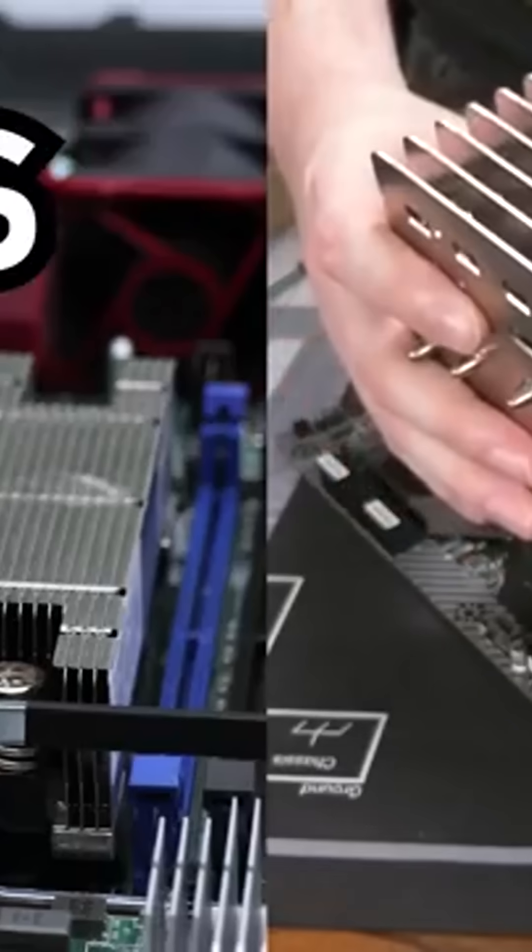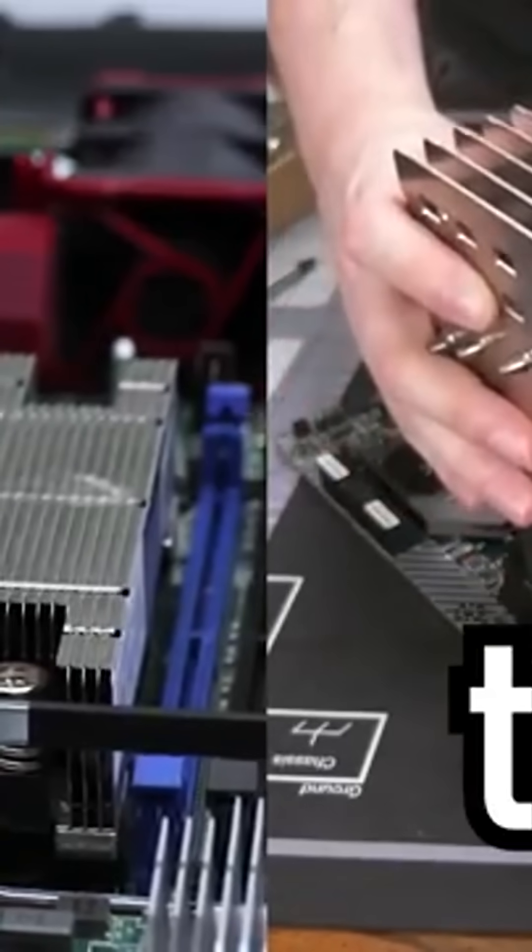So this cooler can absolutely outperform this one, as long as you don't have ears that mind bleeding. Our theory is good. Our science is sound.